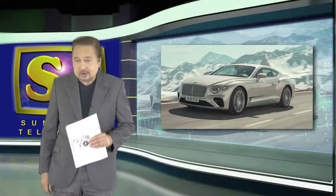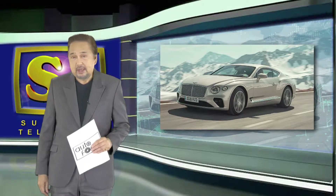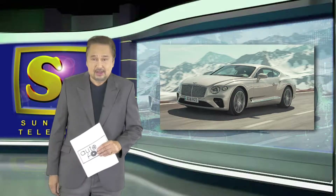Up next is another exciting feature on Autos of the World — this time around the 2019 Bentley Continental GT. Let's watch this.